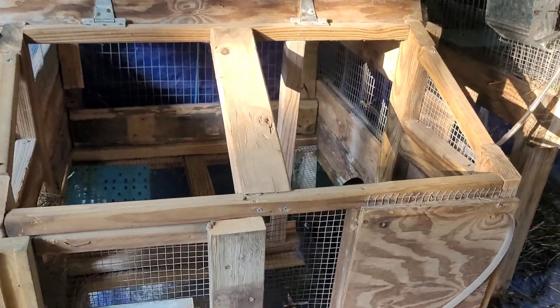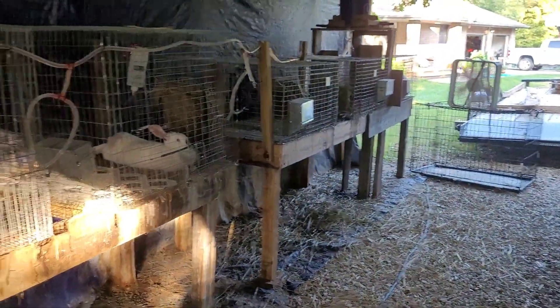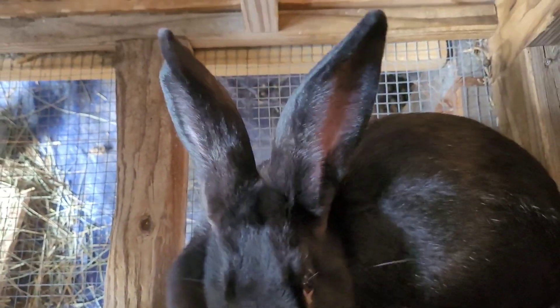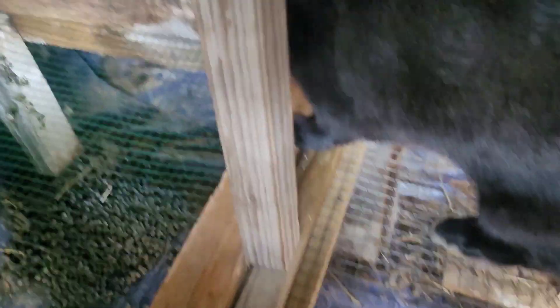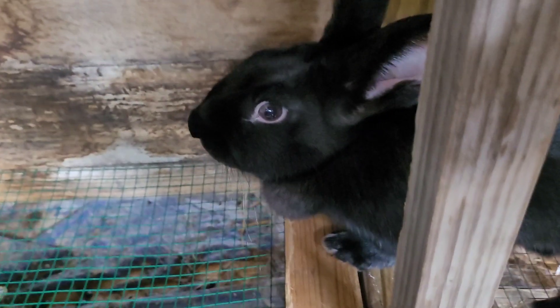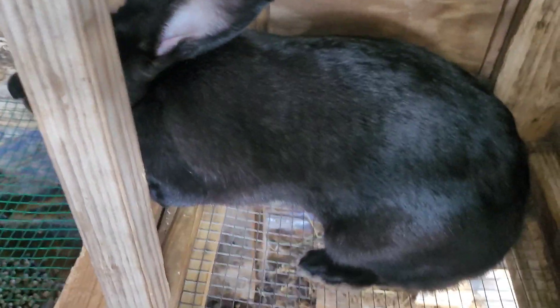Over here we do still have our six original rabbits, and I'll tell you the situation on them. Nothing wrong is happening. We have Beyonce — she is coming up on six or seven months old, and we need a breeder pretty soon. She hasn't been bred yet, but it's just been so hot we haven't been able to do much breeding with the rabbits.